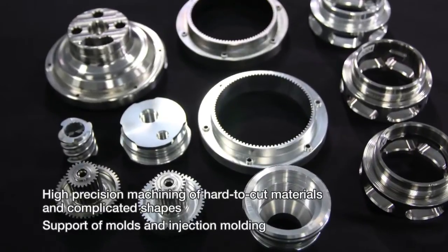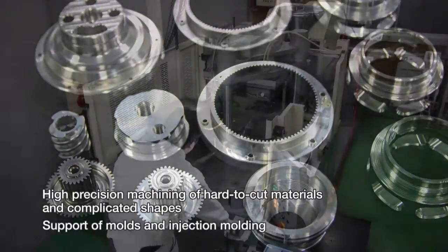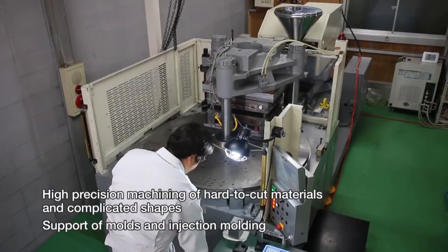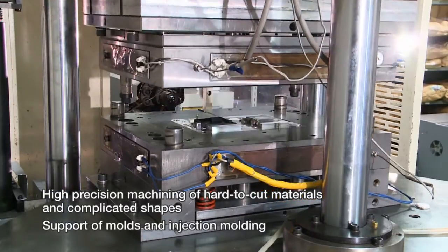In addition to high-precision machining of hard-to-cut materials and complicated shapes, manufacturing of simple molds, injection molding, and surface treatment are also performed at one stop.